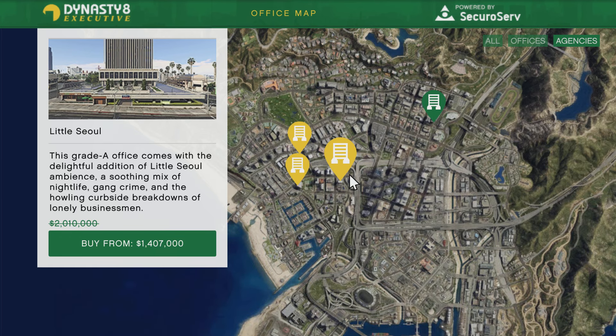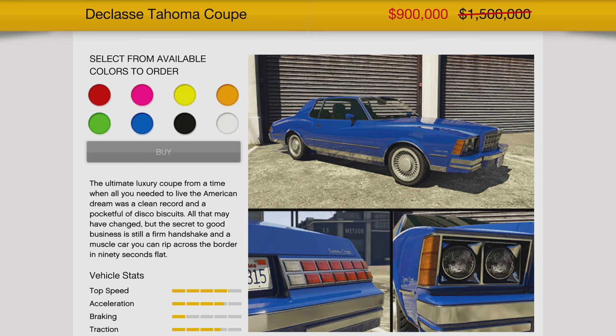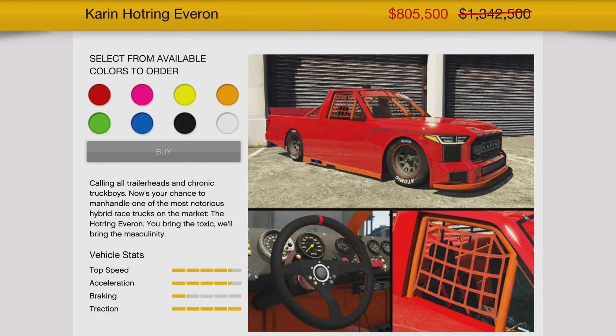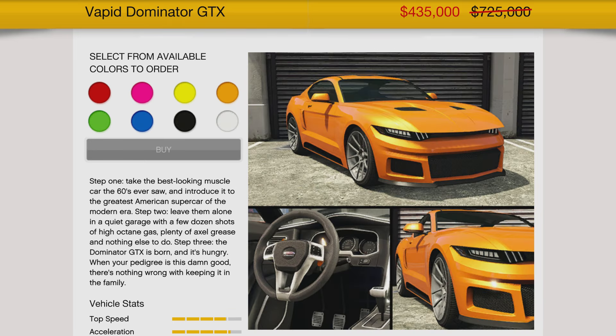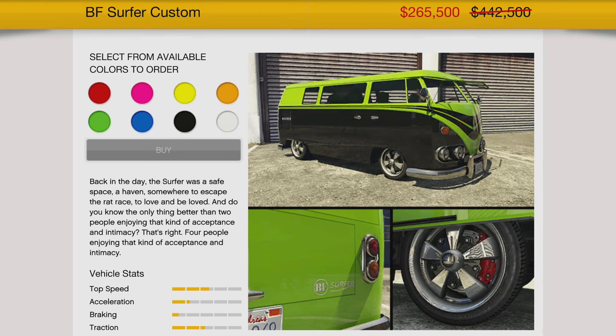Kicking off your discounts for this week, you're going to have 30% off agency properties, including the upgrades and modifications. Absolutely get involved with the agency if you want to check out the security contracts and the Dr. Dre heist — that's the way to go. We got 40% off the Declasse Tahoma Coupe, 40% off the Karen Hot Ring Everon, 40% off the Vapid Dominator GTX, and then 40% off the Declasse Hot Ring Saber.